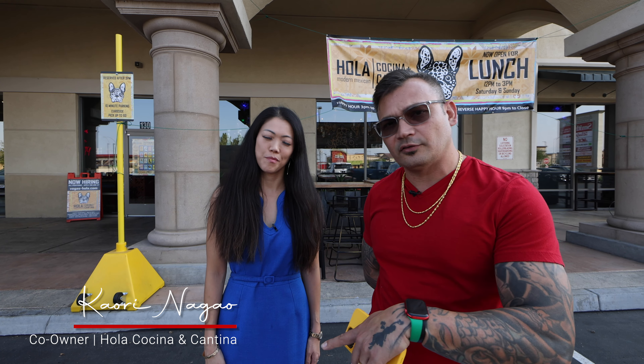So obviously this is modern Mexican food, right? We want to go inside and take a look around. It is happy hour right now — we open daily at 3. We actually have two happy hours: one from 3 to 5, and then one from 9 to close.